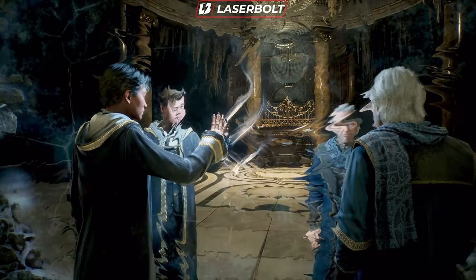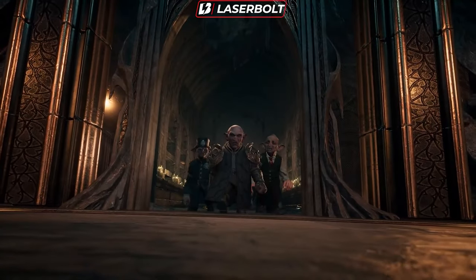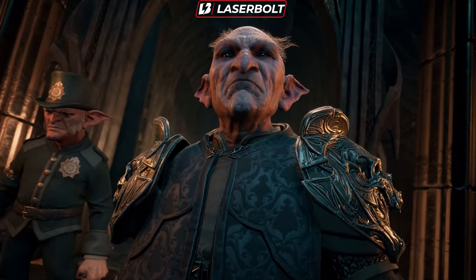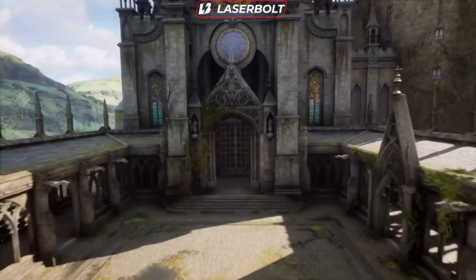It's a really good time to be a Hogwarts Legacy fan right now because we have brand new information and a brand new cinematic that gives us a little bit more insight about what we can expect from the game. We also get some really interesting stuff that we didn't know was going to be in the game. Let me introduce you to the cutscene.